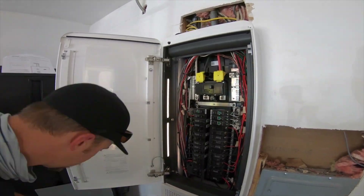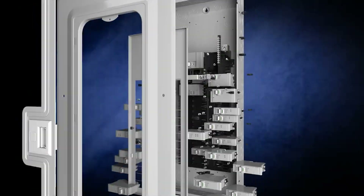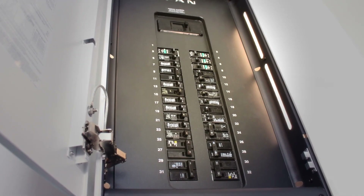Price and value. When it comes to price, both panels are an investment. Leviton tends to be slightly more affordable, but SPAN's additional features, especially for solar energy users, could justify the higher cost for some.